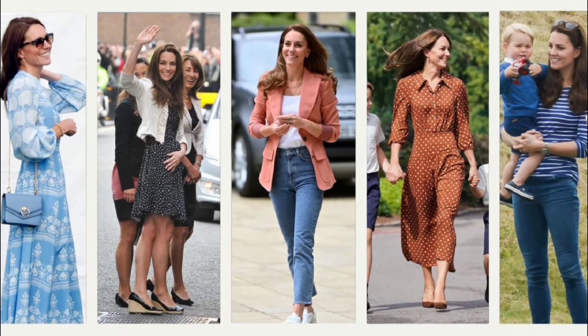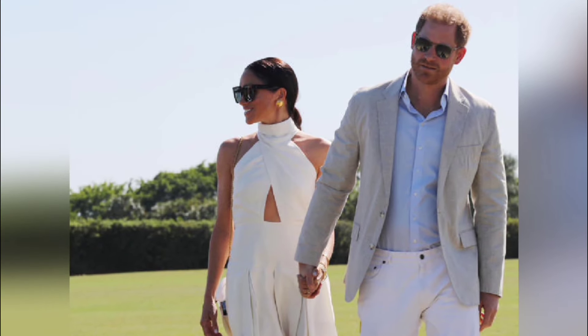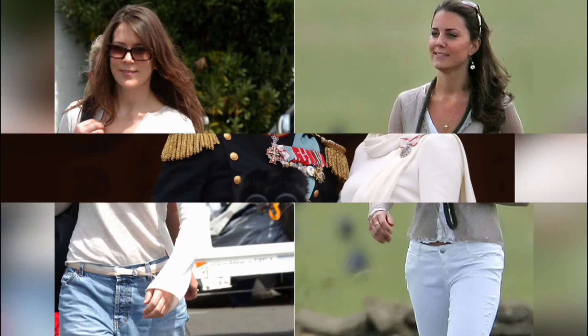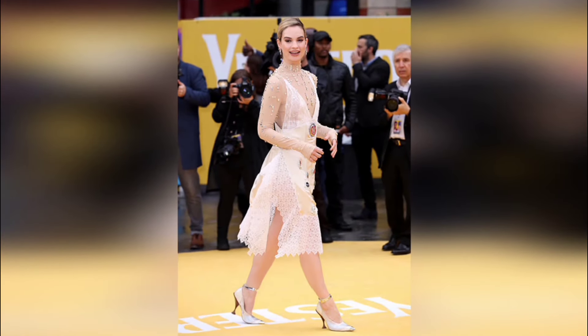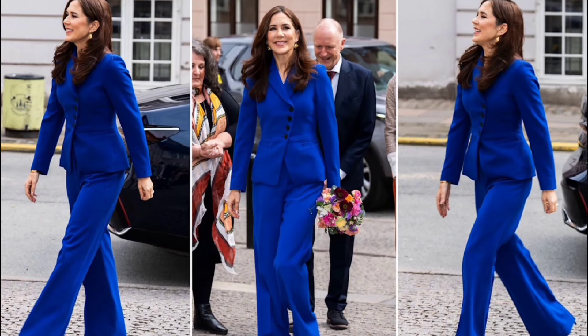The royal wore a smoky eye and sported brunette hairstyles with bouncy waves reminiscent of Princess Kate. An official Instagram post from the Danish royal family read, in English, the anniversary was commemorated in Aalborg's Musikens Hus, where the university's numerous collaborators from business, government, and political life were in attendance. The celebration included award presentations to the university's researchers and students, speeches, and musical performances.